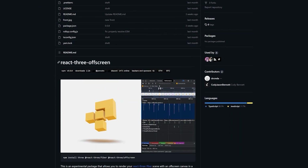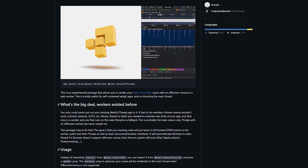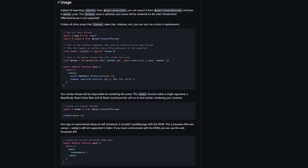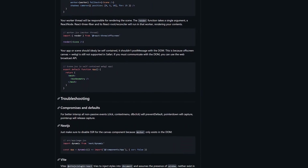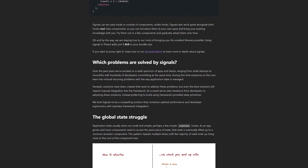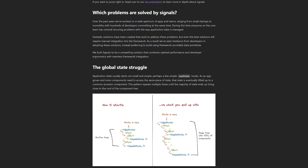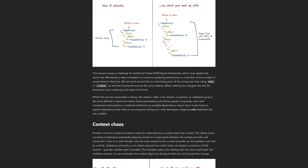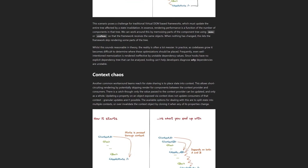This is an experimental package that allows you to render your React Three Fiber scene with an off-screen canvas and a web worker. This is mostly useful for self-contained WebGL apps and unblocking the main thread. Signals are a way of expressing state that ensure apps stay fast regardless of how complex they get. Signals are based on reactive principles and provide excellent developer ergonomics with a unique implementation optimized for virtual DOM.